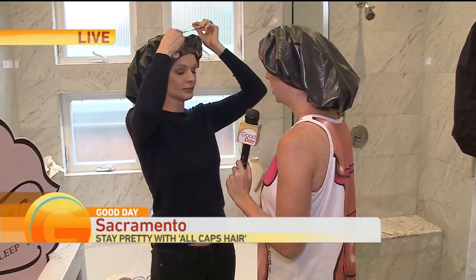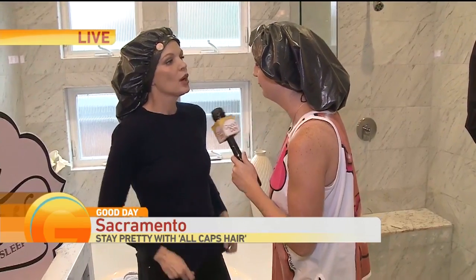Look how beautiful she looks even in the All Caps shower cap. You can find this at local salons or on their website — allcapshair.com. They also sell locally here at Space 07, Shag Salon, Sweet 14, Culkin and Boudreaut, and Hourglass Salon.